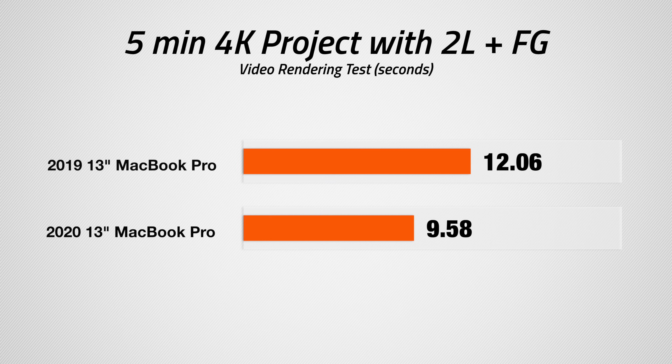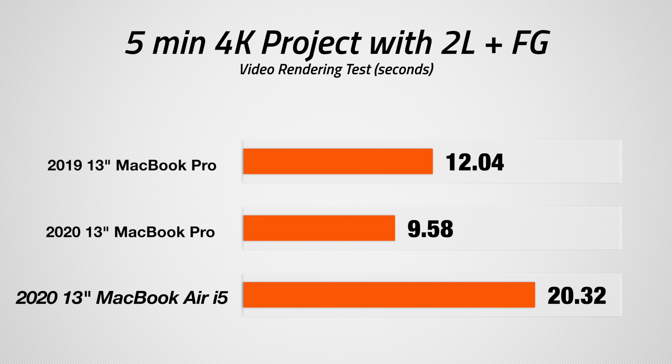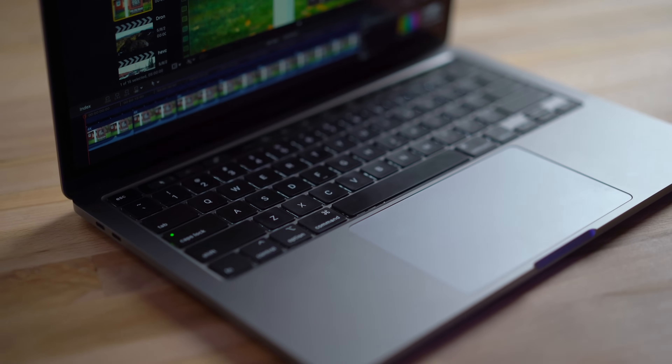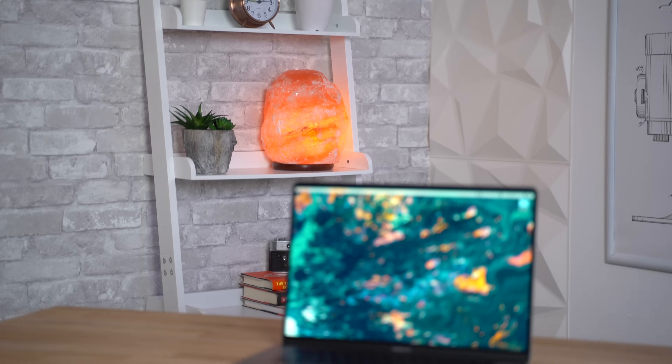We're done — that took 9 minutes and 58 seconds, just under 10 minutes. That's roughly 20% faster than the last generation. Keep in mind this is a five-minute project, so for a 20 or 30-minute project the time savings will be even greater. It's also more than twice as fast as the quad-core i5 MacBook Air I just tested — so you definitely want to get this MacBook Pro instead of the MacBook Air.